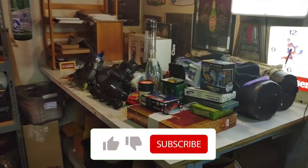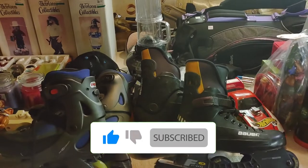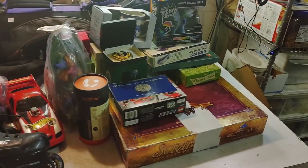Welcome back guys! Tons of snow, but tons of great deals to go through that I got this week at the thrift stores. Even though it's cold outside, the deals were red hot. Come with me as we go through this stuff and see what I got and what it's worth. Here we go — a big pile of stuff over the last few days from the thrift stores.